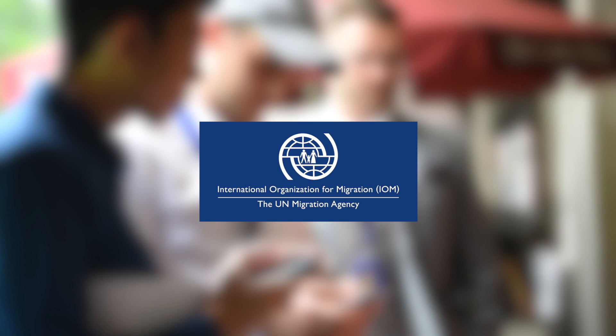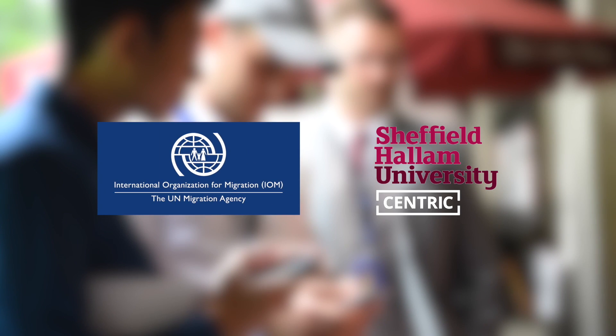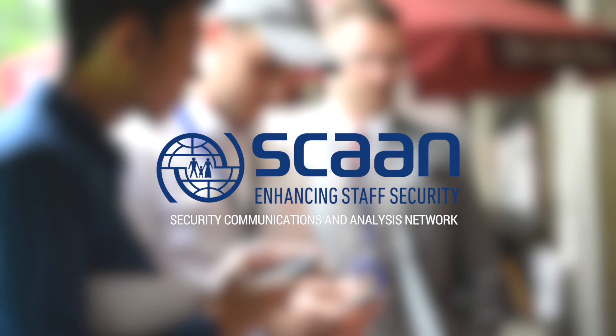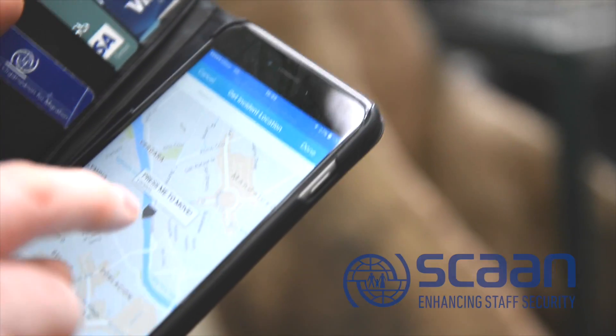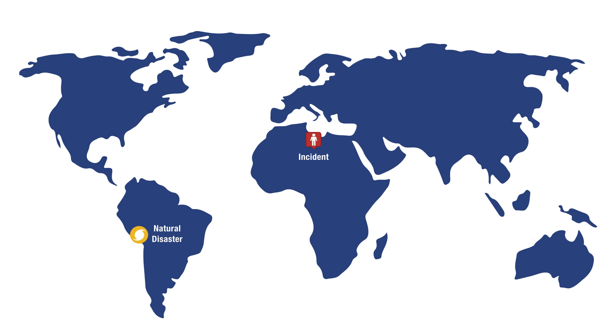IOM, the UN Migration Agency, in partnership with Centric at Sheffield Hallam University, introduces SCAN — a digital tool that harnesses new media technology to provide effective communication for IOM staff and security officers worldwide, as well as enhance situational awareness during a crisis.